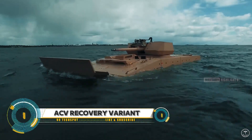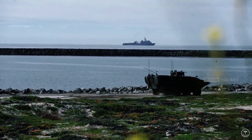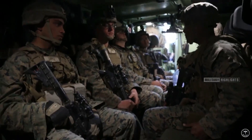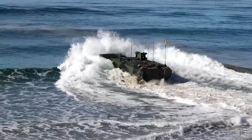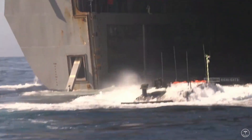The ACV Recovery Variant is the ultimate game-changer for military and defense recovery operations. This specialized vehicle is designed to recover and repair damaged or stranded vehicles in even the most challenging environments, with a powerful winch and towing capabilities to get the job done.